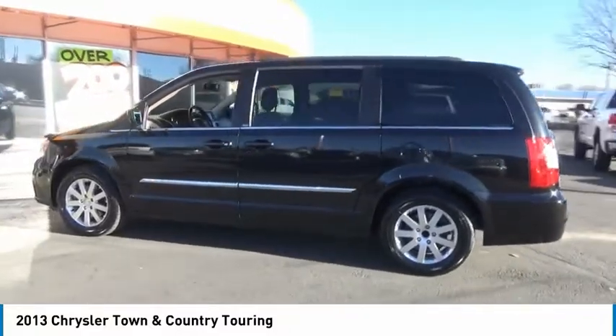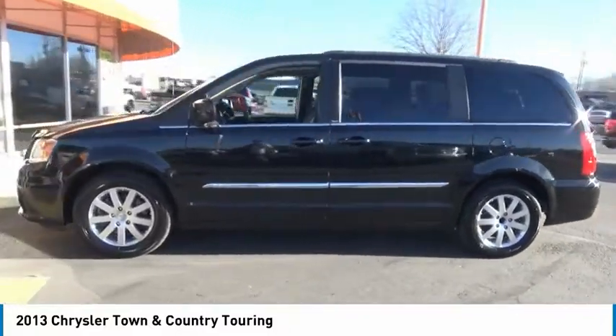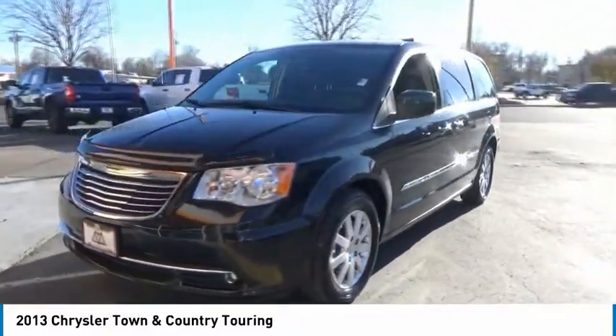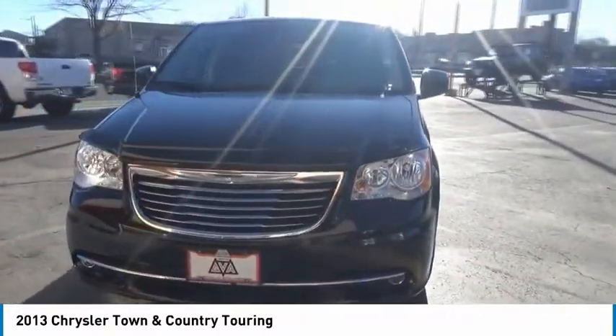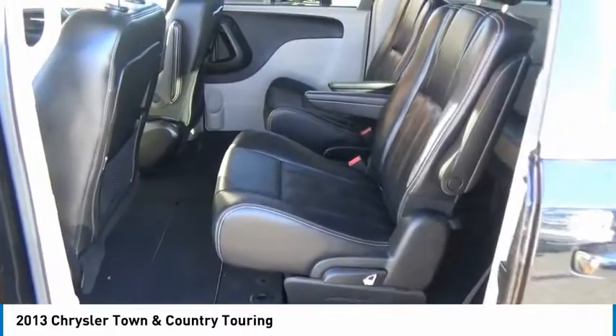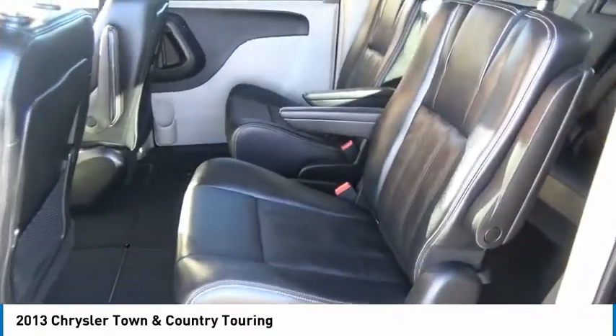Here are some of this vehicle's great options: power liftgate, traction control, leather wrapped steering wheel, dual airbags, air conditioning, alloy wheels, power steering, floor mats, hard disk drive media storage, and 6-speed automatic transmission standard.